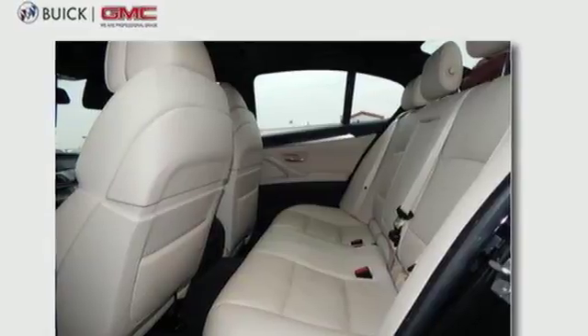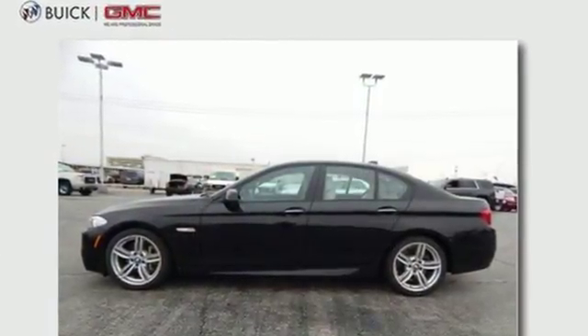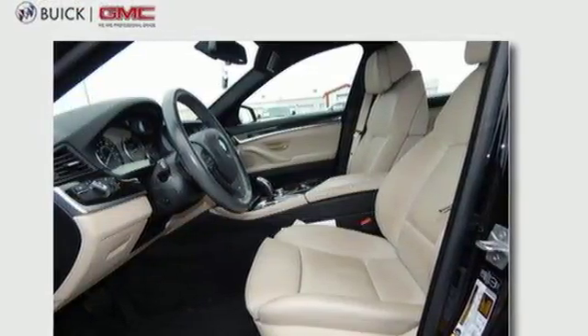With safety features like stability and traction control, and the convenience of the multifunction steering wheel and automatic climate control, you can enjoy the performance this BMW provides you without distraction.